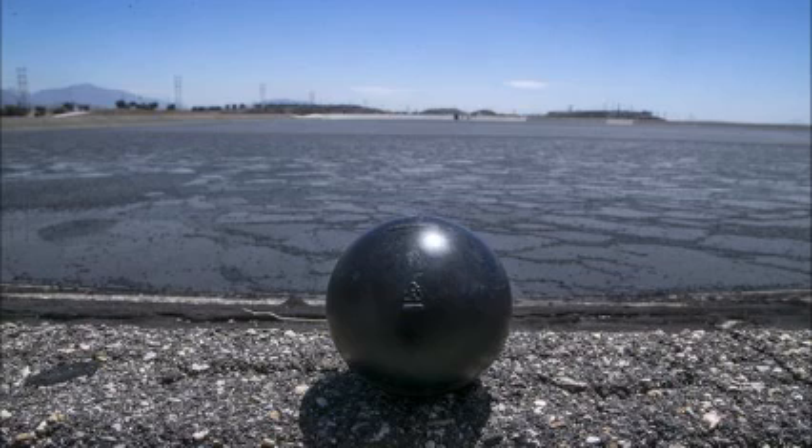The gray-colored balls are made of hard plastic and partly filled with water. When the sun's rays hit the balls as they float on the surface, the water within the balls absorbs the heat, protecting the valuable water reserves below.